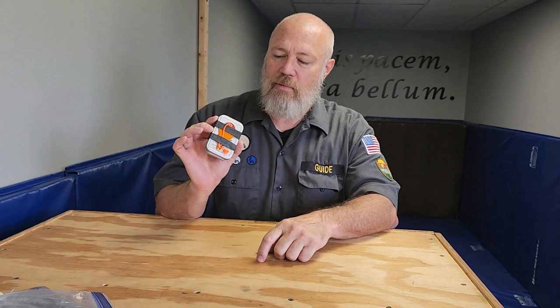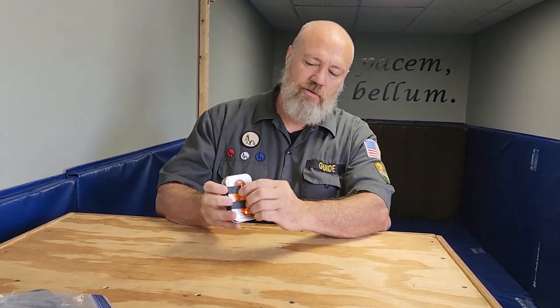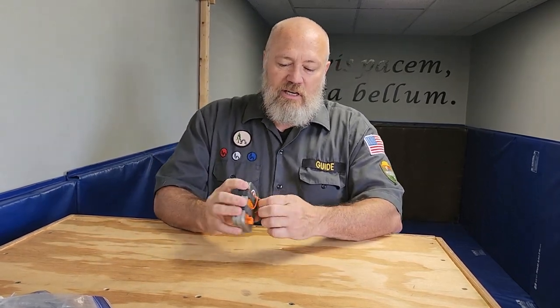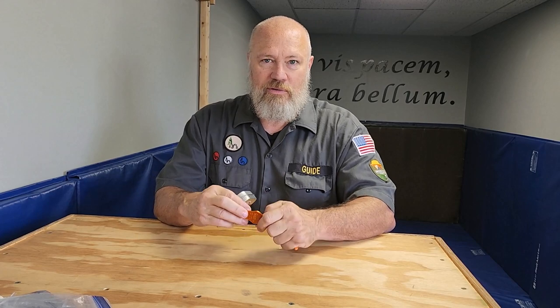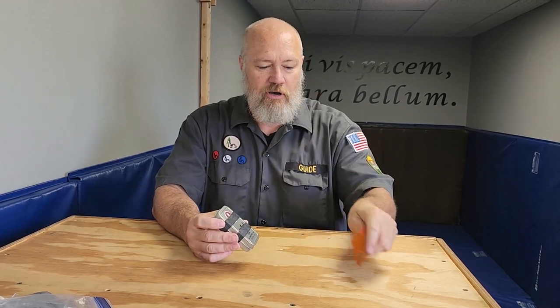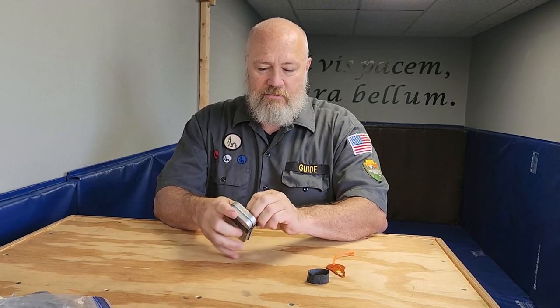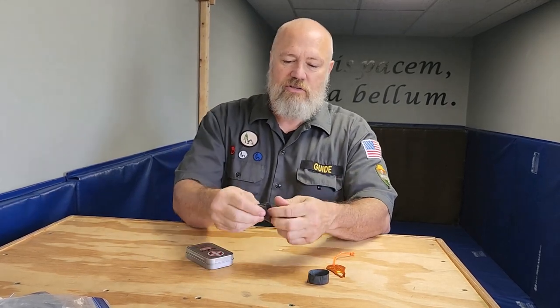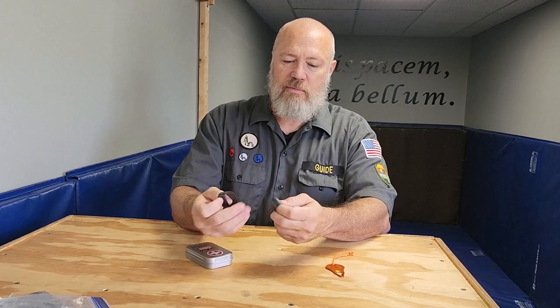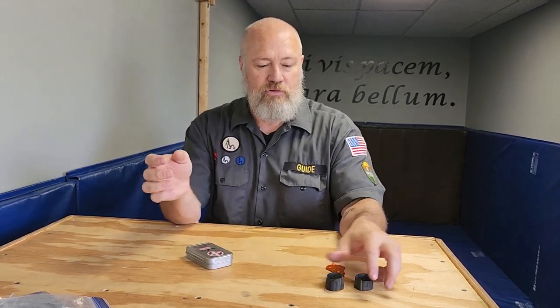I also carry what I call a boo-boo box — just a little tin with a first aid symbol on it. Since this is Michigan, most of the year we deal with a lot of ticks, so I always keep a tick key on the outside. I use it once a night, maybe twice a day, to look for and remove ticks. I also keep a couple of heavy-duty rubber bands — actually just a bike inner tube cut into strips, sometimes called Ranger bands — good for lots of different things.